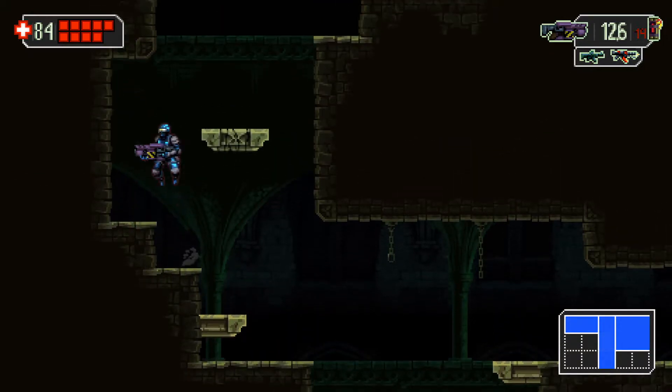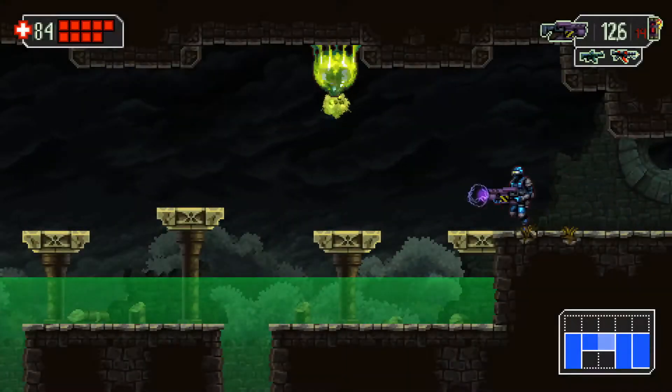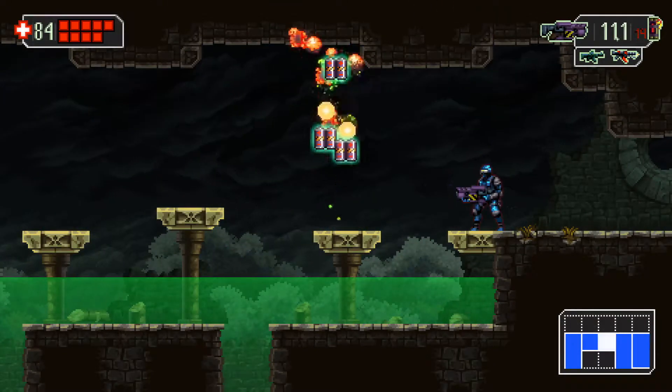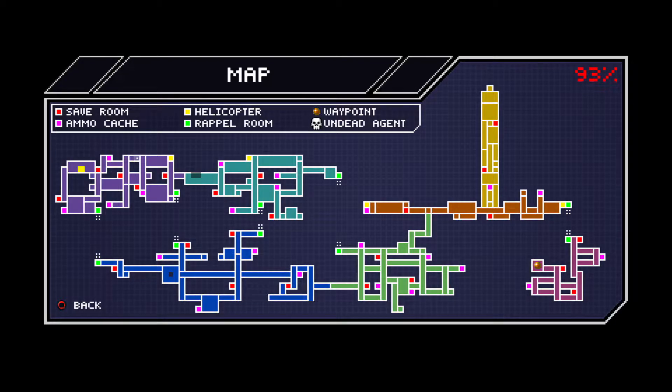Graphically, it's beautiful. The soundtrack is fantastic. Everything about this game just screams old school. And I absolutely adored this game — this was a very nice surprise.